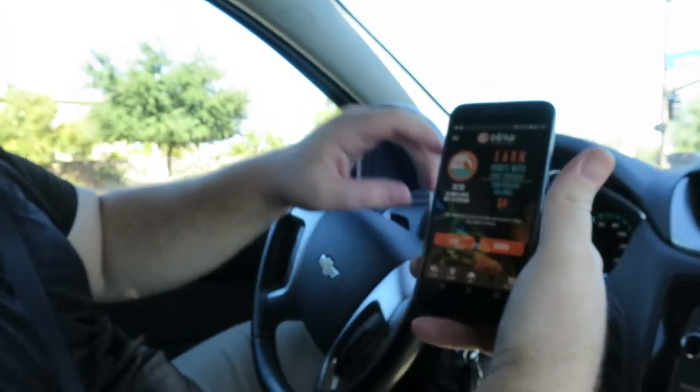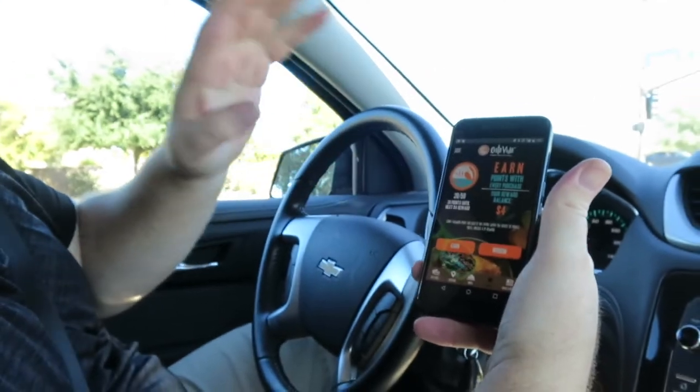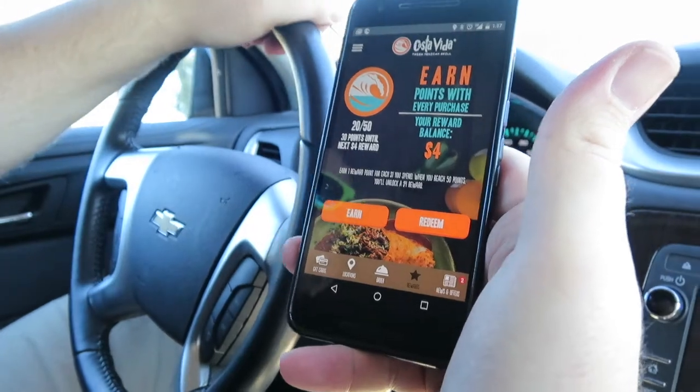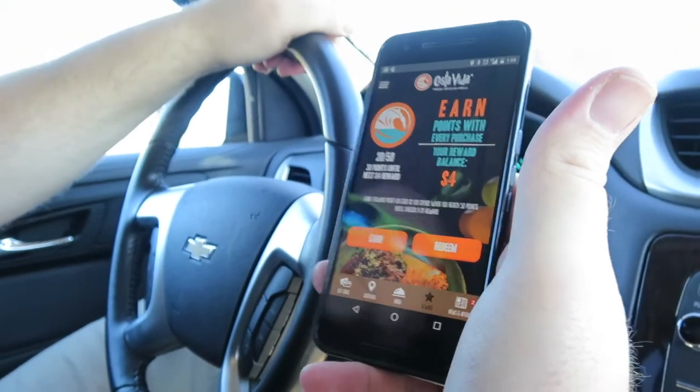The cool thing about these two places is they have rewards apps. This is the Costa Vida app — I just downloaded it. The nice thing is your first time using it, you have a $4 rewards balance, so that would go towards our first purchase here.